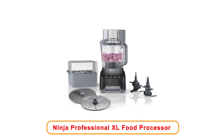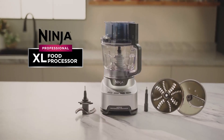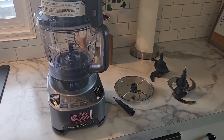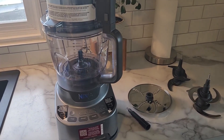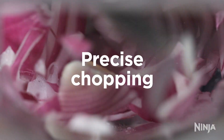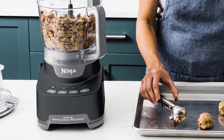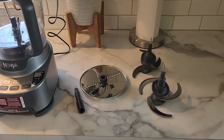Number 2: Ninja Professional XL Food Processor. The Ninja NNF705BRN Professional XL Food Processor stands out as an essential kitchen tool for those who enjoy cooking. With a peak power of 1,200 watts, it delivers impressive performance for various food preparation tasks. This versatile appliance features a 4-in-1 capability, allowing users to chop, slice, shred, puree, and mix dough effortlessly. The spacious 12-cup processor bowl accommodates large quantities of ingredients, making it ideal for families or meal-prepping enthusiasts.